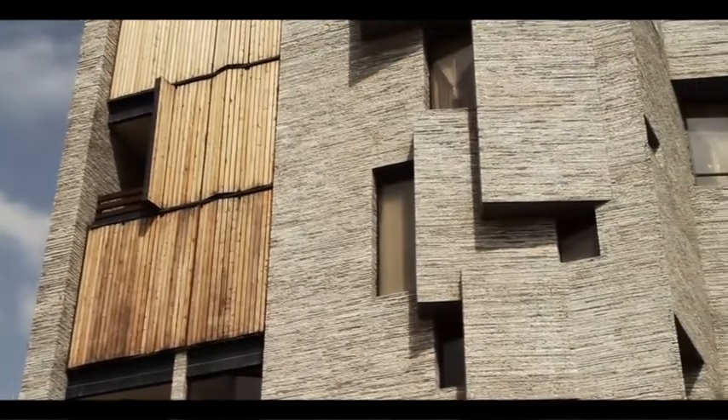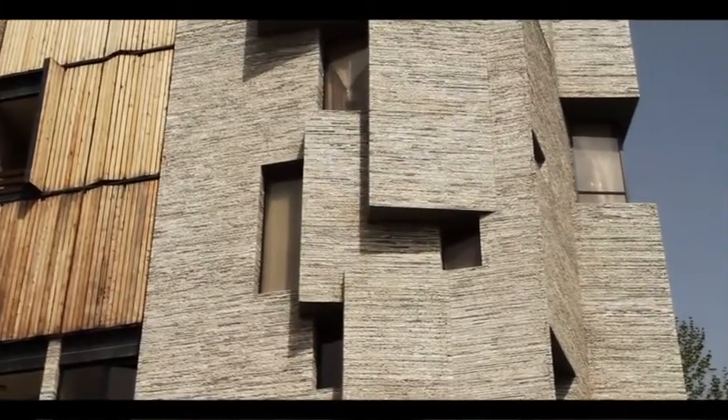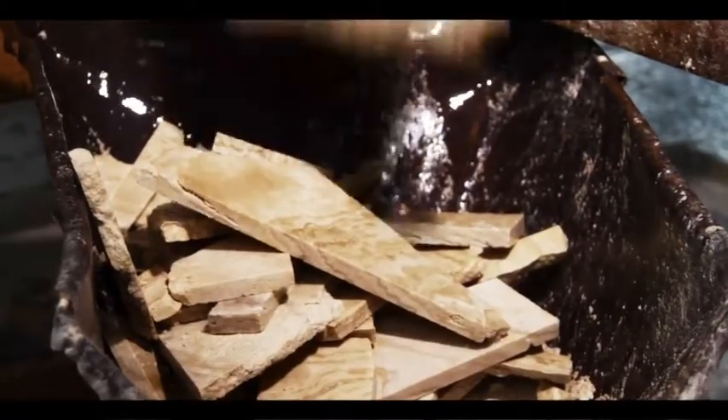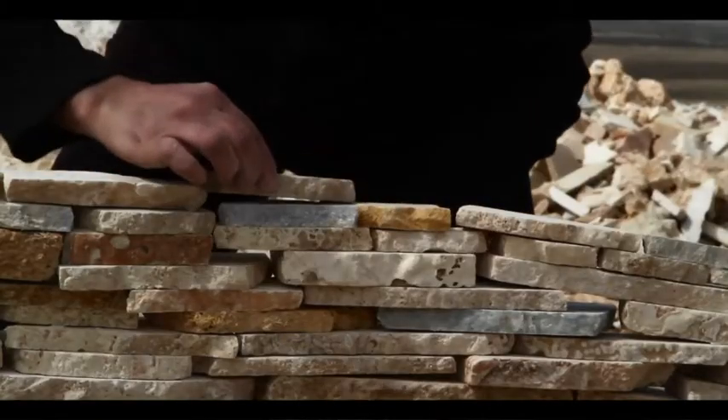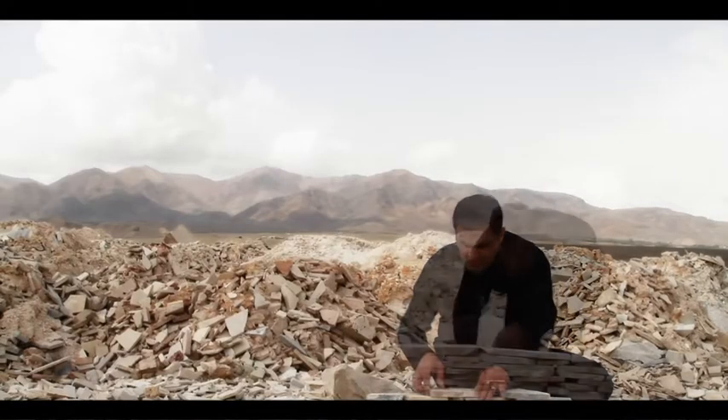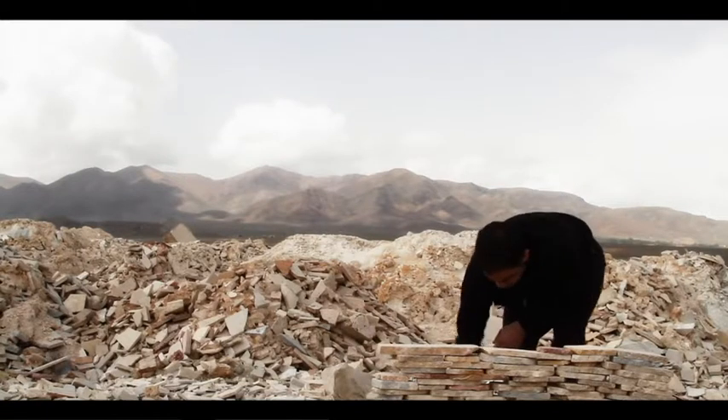There are some very nice characteristics in these wastes, and that is the thickness of these wastes are all the same. I started putting them in a row, and I realized this row would be one line. And then I added the second line, third line, fourth line, and now I have a wall. That was amazing.